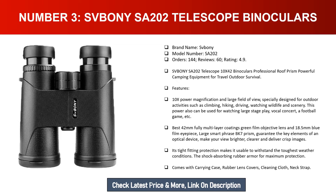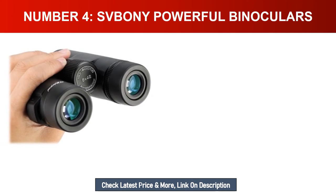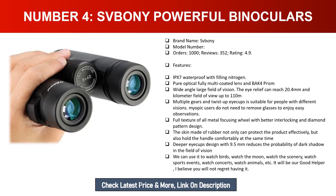The SA202 features 42mm fully multi-layer coated green film objective lenses and 18.5mm blue film eyepieces. A large BK7 prism guarantees brighter, clearer, and crisper images. Its tight-fitting protection makes it usable in tough weather conditions. Shock-absorbing rubber armor provides maximum protection. Comes with a carrying case, rubber lens covers, cleaning cloth, and neck strap.